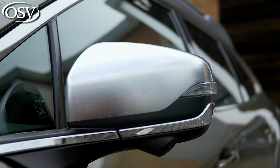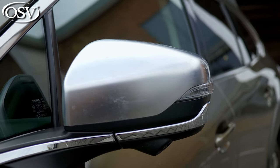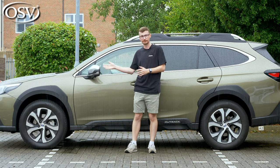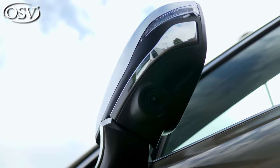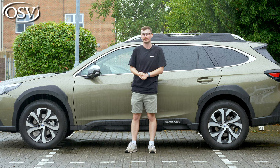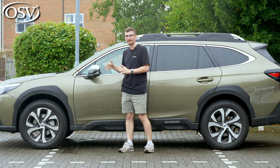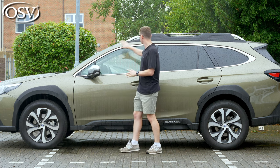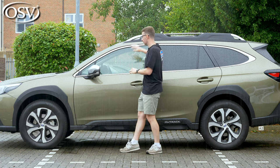Body-coloured door mirrors come as standard with built-in indicators. They're heated as well, and with top-spec touring models they're also folding when you park, and the passenger mirror will tilt down slightly when reversing to help you negotiate out of a tight gap. They look a bit different on this top-spec touring model with silver trim around the mirrors and doors, and on the roof rails.